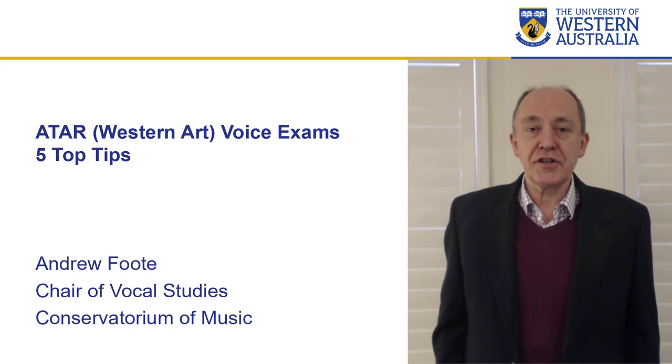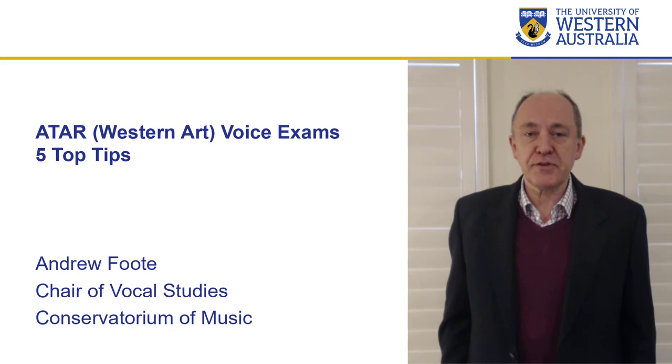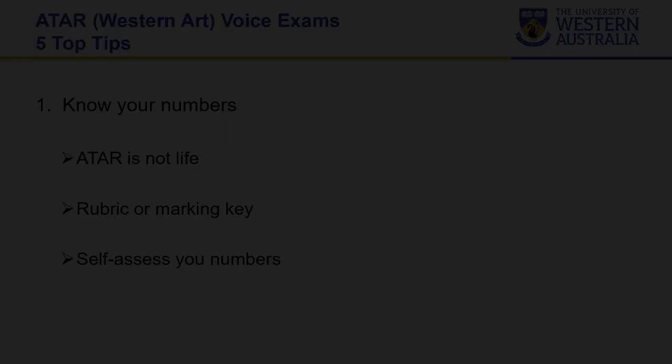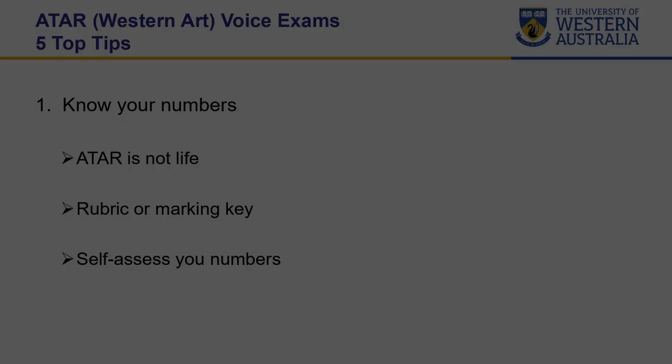Hello there, I'm Andrew Foote and I'm the Chair of Vocal Studies at the University of Western Australia Conservatorium of Music. I'd like to offer you my top five tips for singers presenting for Western art voice exams in ATAR — and I'm making it very clear: Western art, not contemporary and not music theatre.